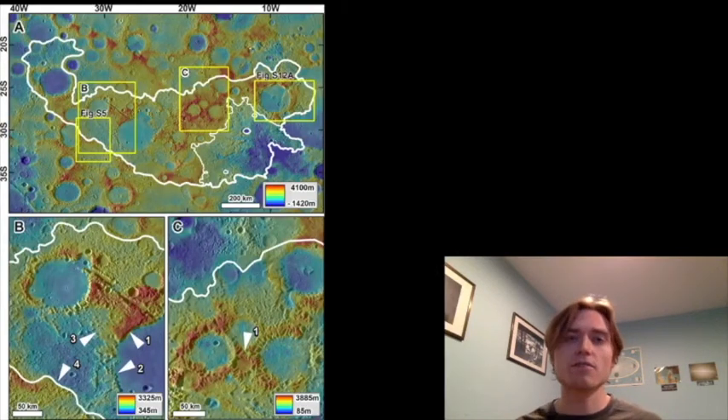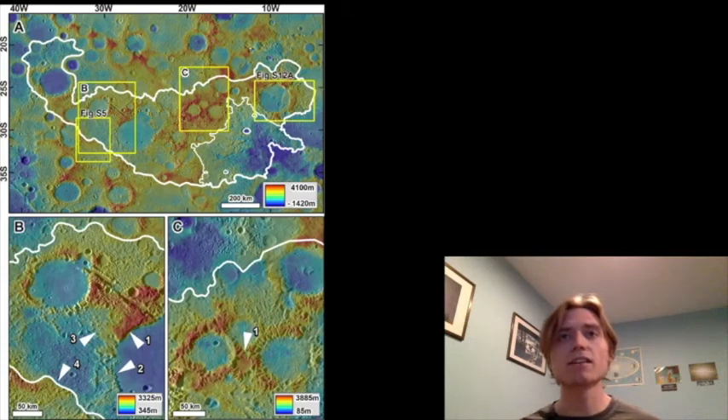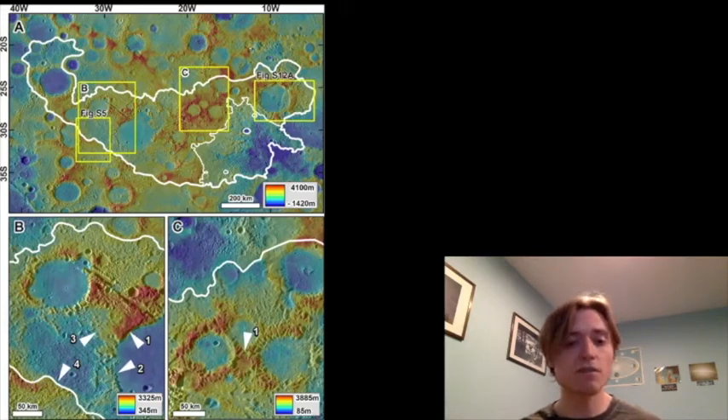Let's look at the surface in a more scientific way. Here is that same area as a relief map, where higher terrain is highlighted in red and lower terrain in blue. There are a few inserts here — inserts B and C are zoom-ins of the larger image A. You can see again all of these strange features. The most interesting feature they note is all of these damage areas to the craters, which indicates that whatever created this chaotic terrain happened after these craters had already formed.